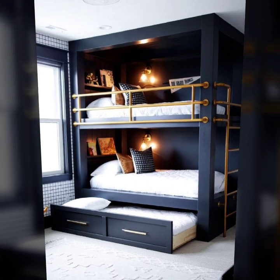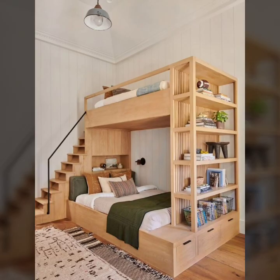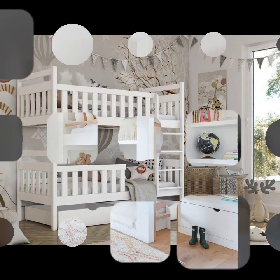You will get some of the bunk beds with storage. You can use the storage space for your babies. You will also get some shelves. Double or triple bunk beds will be very beautiful and nice.